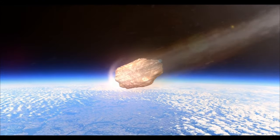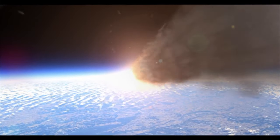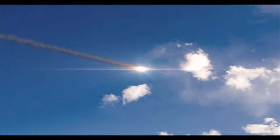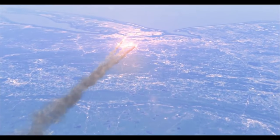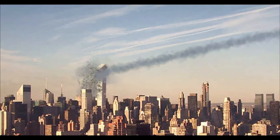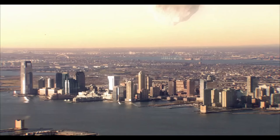Comets, which are frequently compared to dirty snowballs or icy dirtballs, are composed of a mixture of dust and rocks and include frozen water, carbon dioxide, methane, and organic molecules. The solid core, or nucleus, usually has a modest diameter. Comets act as time capsules, preserving elements from prehistoric times and providing information on early solar system circumstances, the transport of water and organic compounds to Earth, and the possible impact on the evolution of life on Earth over 4.6 billion years.